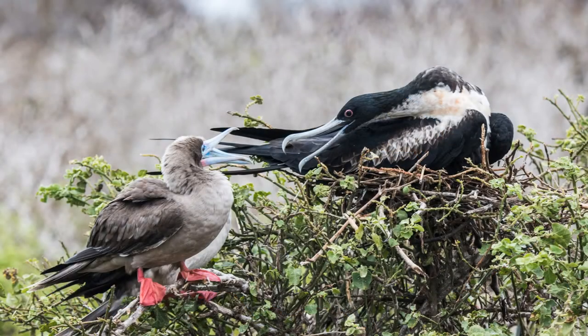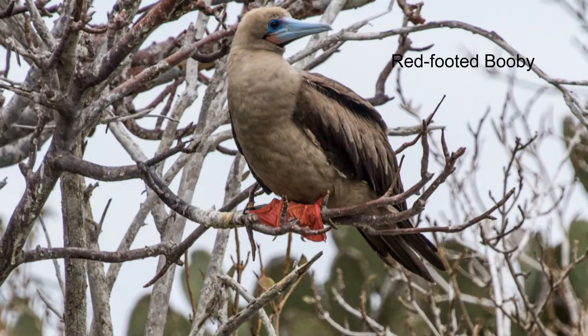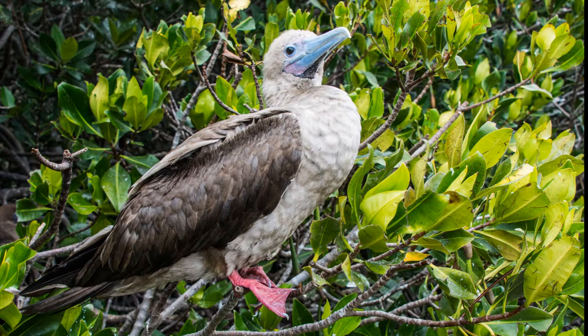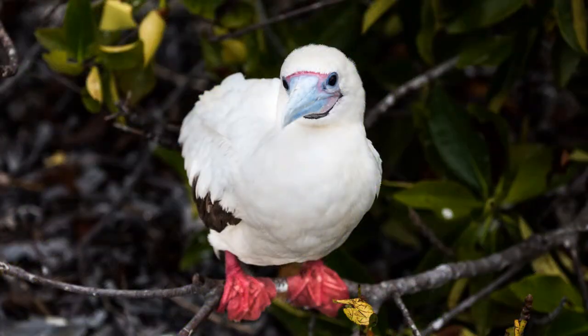The frigates share their nesting bushes with red-footed boobies. The red-footed booby is the smallest of the booby and gannet family, about 28 inches long with a 3-foot wingspan. There are several color morphs. The brown morph is dominant here, but there are some of the white morph also.